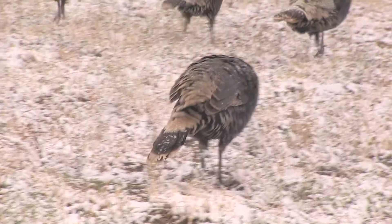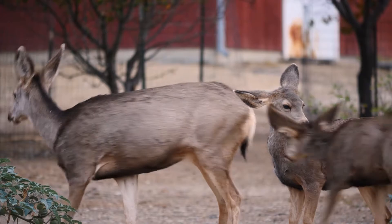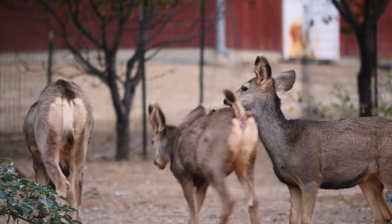We've seen reptiles and avians, so now let's go see a mammal that lives right here in New Mexico: the mule deer, who graze on grass and different plants.